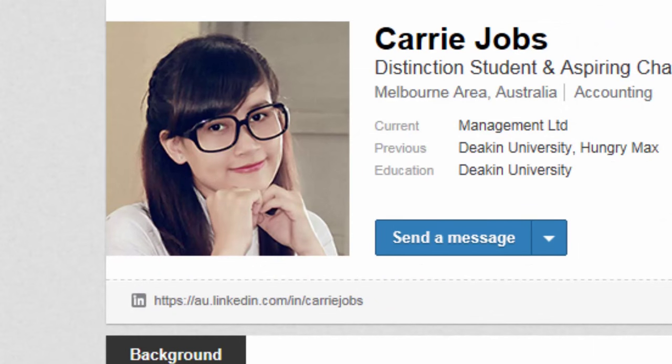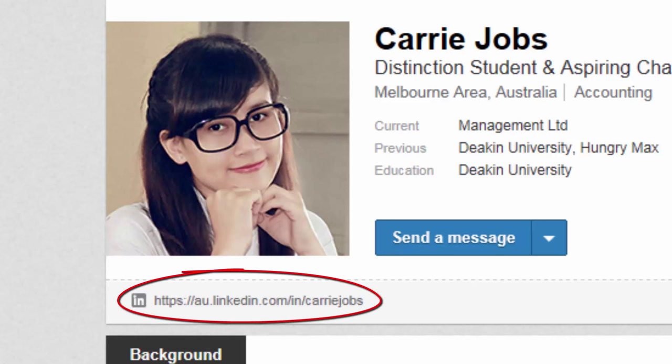LinkedIn provides you with your own personalised URL. You can use this to direct potential employers straight to your profile, listed on your resume with your other contact details.